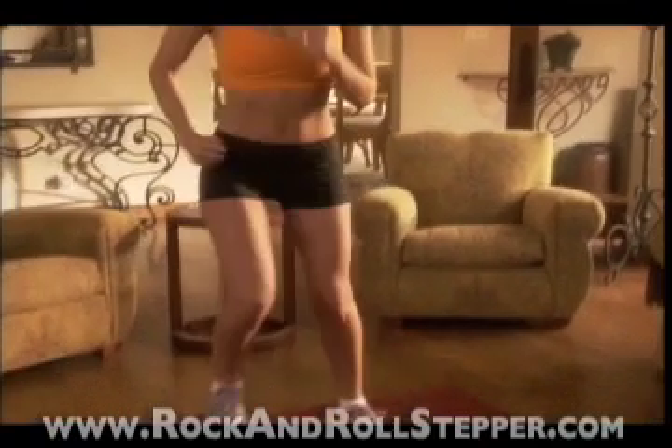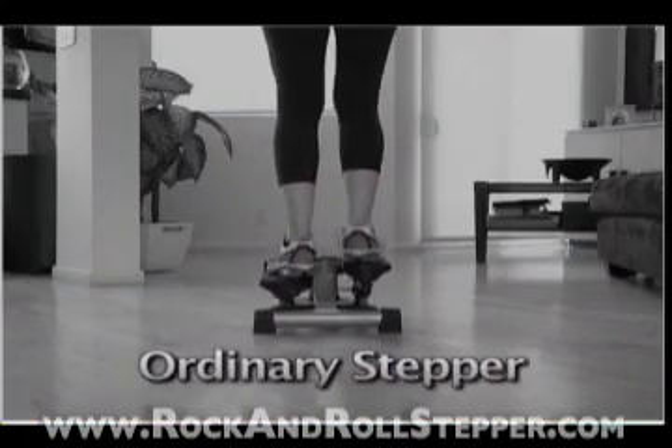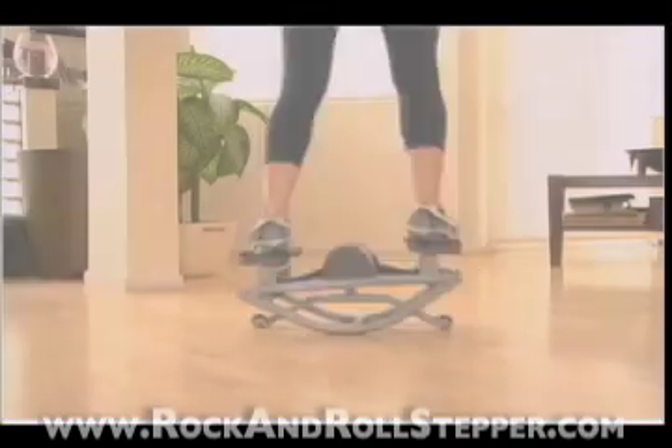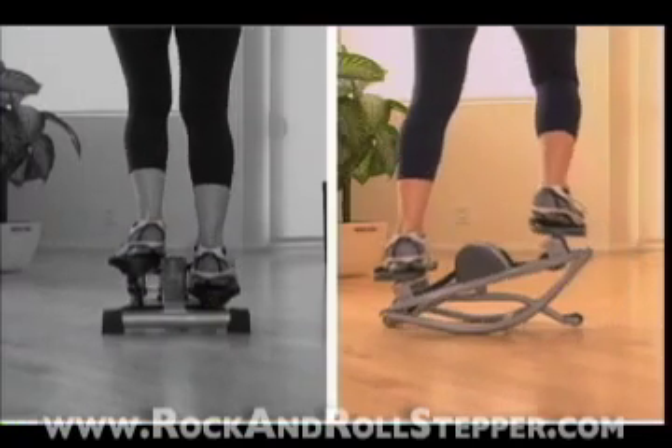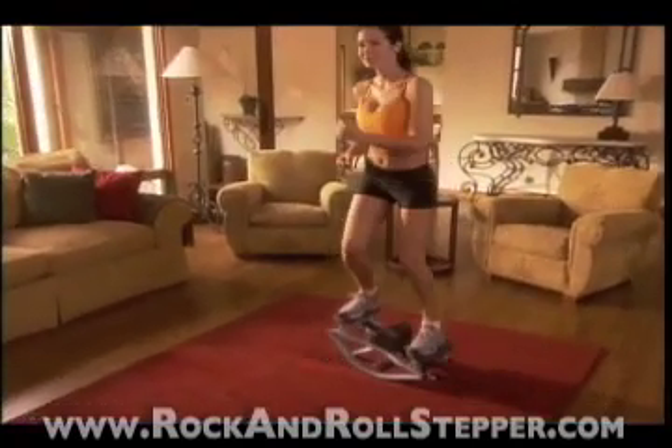Look at this ordinary stepper — notice the limited up and down range of motion; you may as well work out on your stairs. But the revolutionary lateral movement of the Rock and Roll Stepper provides maximum range of motion, so you're working more muscles and burning more calories.